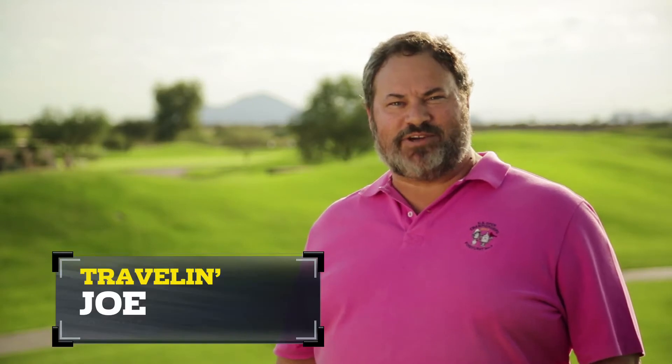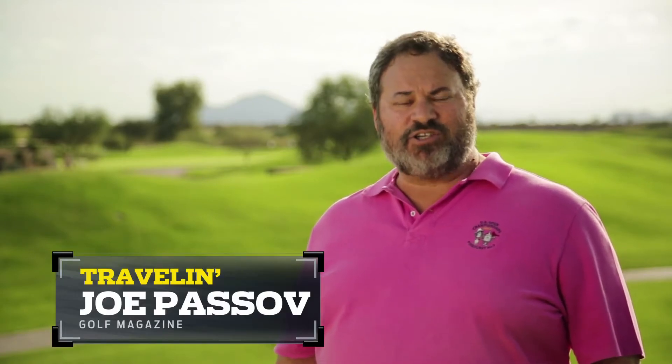Hello, I'm Travelin' Joe Passov from Golf Magazine. Our topic today is the TPC Scottsdale, a renovation of the stadium course by Tom Weisskopf.